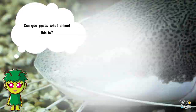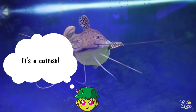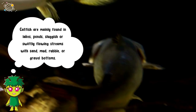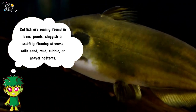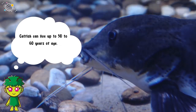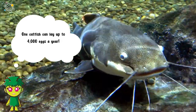Can you guess what animal this is? It's a catfish! Catfish are mainly found in lakes, ponds, and sluggish or swiftly flowing streams with sand, mud, rubble, or gravel bottoms. Catfish can live up to 50 to 60 years of age, and one catfish can lay up to 4,000 eggs a year.